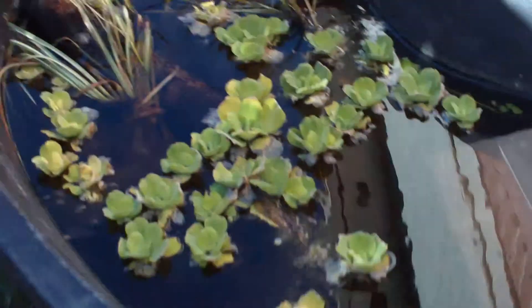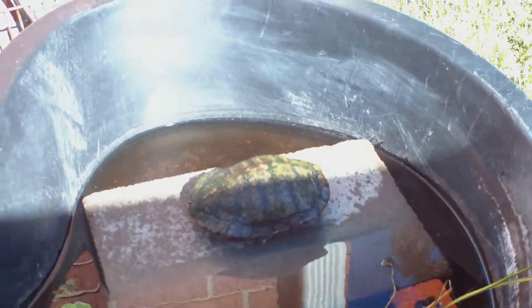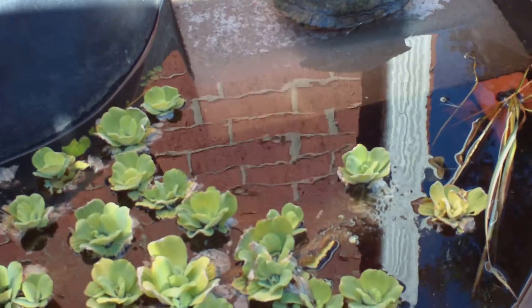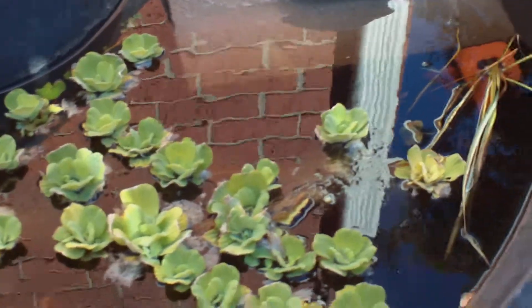Here's his new home — it's pretty beast. He could probably crawl out if he really tried, but I don't think there's any reason for him to crawl out.